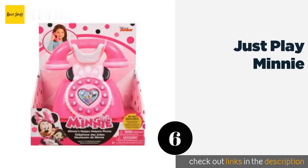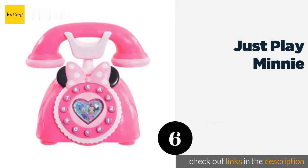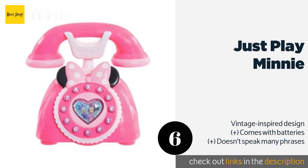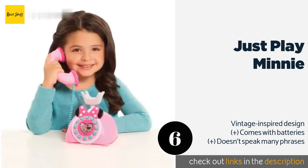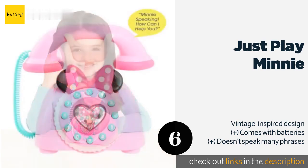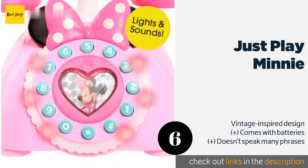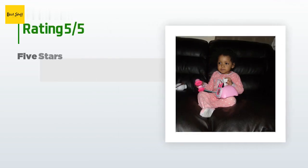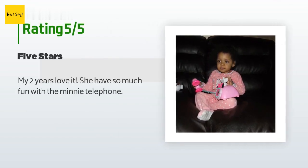The next one is the Just Play Mini. Your tykes can now gab with their favorite Disney characters, as the Just Play Mini lets them carry on a conversation with Minnie and Daisy. It looks identical to the one used on the Happy Helpers TV show, which is a detail kids will appreciate. The price is around $24 — check out the product link in the YouTube description below. There are 143 reviews with an average rating of 3.7 stars.